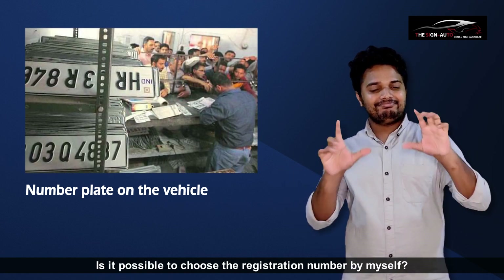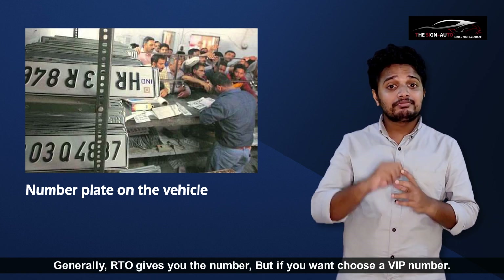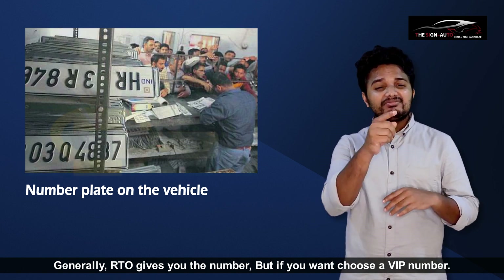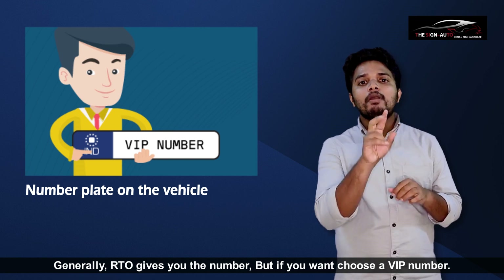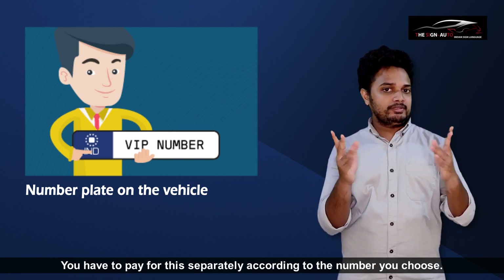Is it possible to choose the registration number by myself? Generally the RTO gives you the number, but if you want to choose a VIP number, you have to pay for it separately according to the number you choose.